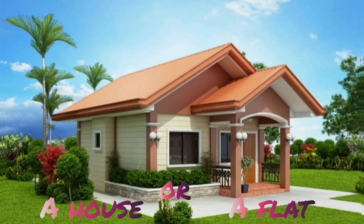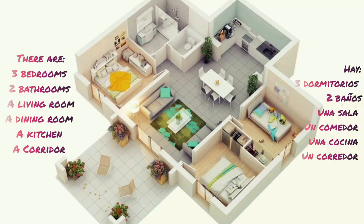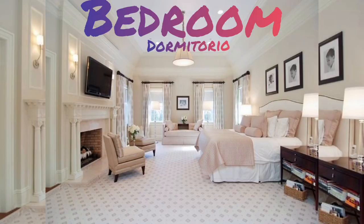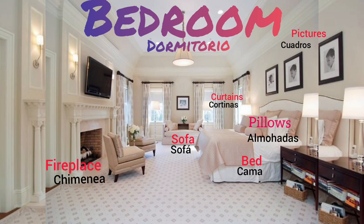A house or a flat. There are three bedrooms, two bathrooms, a living room, a dining room, a kitchen, and a corridor. Hay tres dormitorios, dos baños, una sala, un comedor, una cocina y un corredor. Bedroom: pillows, bed, sofa, curtains, pictures, fireplace.